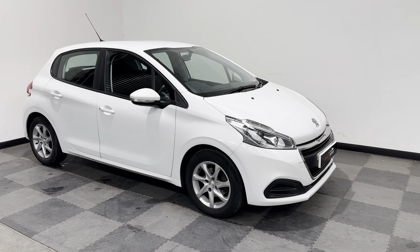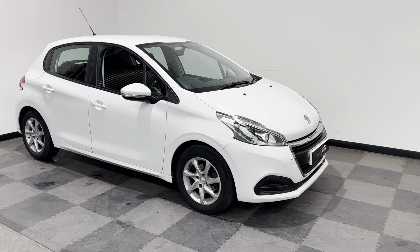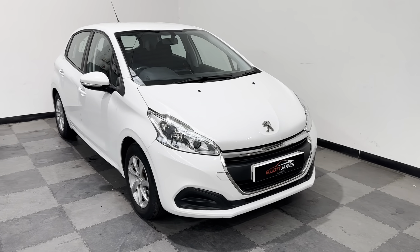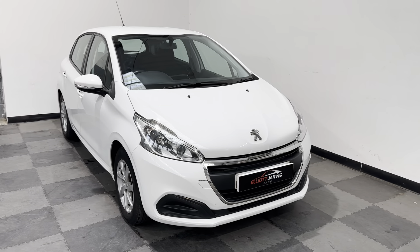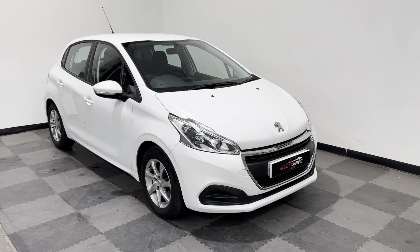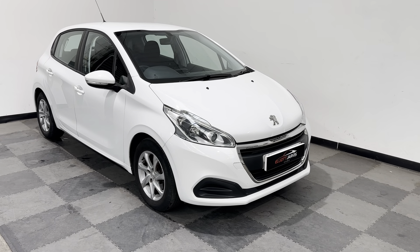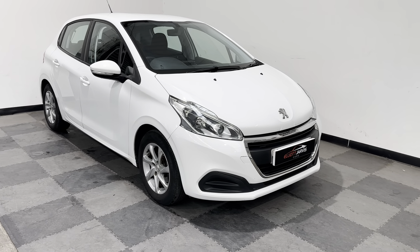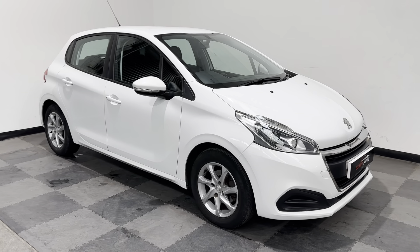This is a brilliant 1.2 PureTech engine, which is Peugeot's brilliant little petrol engine that just performs superbly. A very responsive little engine for a 1.2, and at the same time returns a phenomenally good fuel economy, and it's cheap on road tax and cheap to insure as well, so it does make it a great little car.